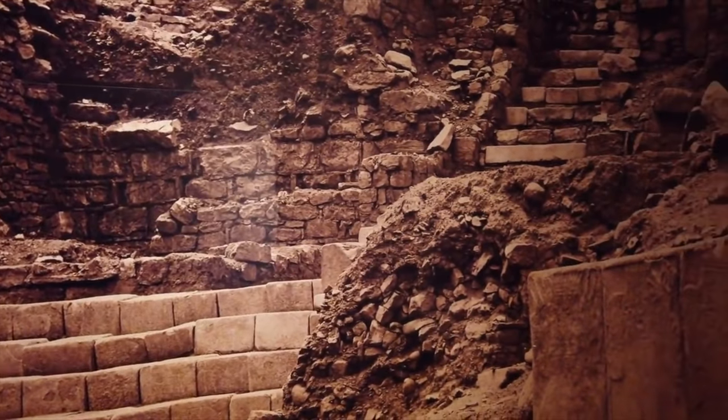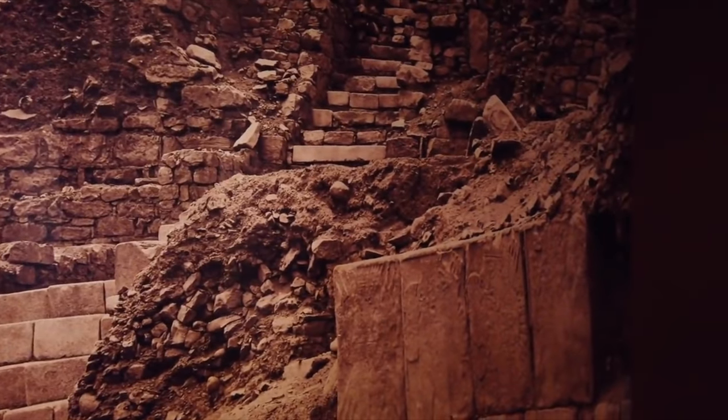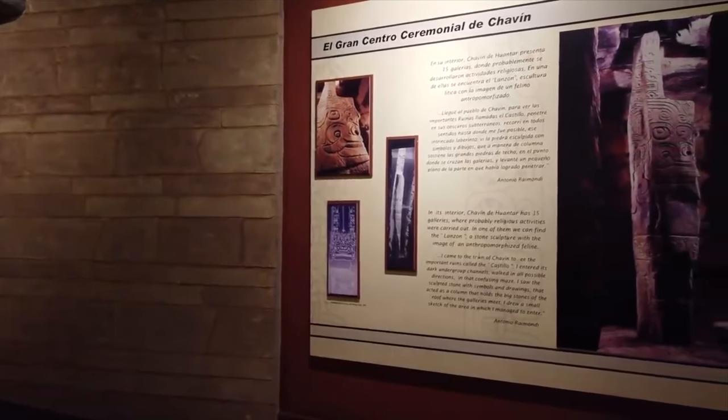We see this at other sites such as Machu Picchu and Oriente Tambo, etc., where you have megalithic elements and then the later, much more famous, Inca elements.